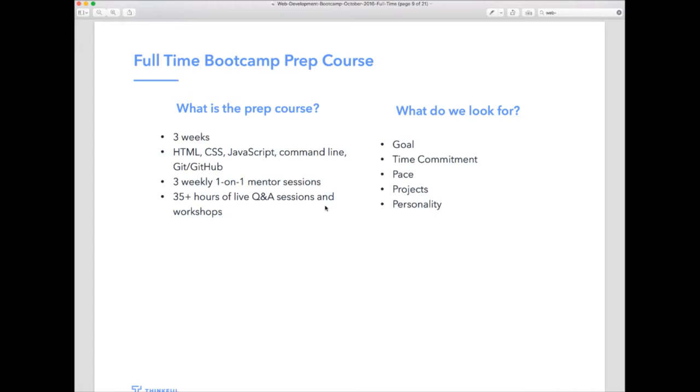When you enroll in the prep course, you'll have immediate access to our curriculum and be asked to complete the first two units — learning HTML and CSS, building a couple of websites, getting exposed to JavaScript, and pushing all your code to GitHub using the command line. In terms of support, you'll have three one-on-one sessions every single week, plus access to Q&A sessions and Slack.